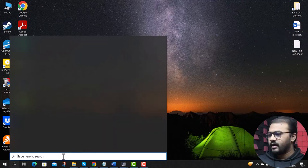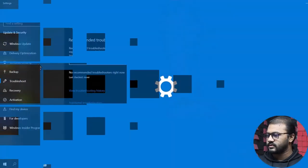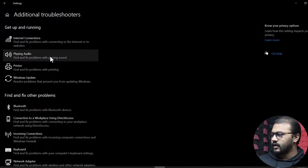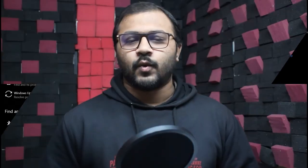So without further ado, let's see those fixes. The first fix is audio troubleshooting. Click on the search bar, type 'troubleshoot', and click on Troubleshoot Settings. From here, click on Additional Troubleshooters, then click on Playing Audio, and click Run the Troubleshooter. Wait until the troubleshooter finds the problems and follow the on-screen instructions to complete the troubleshooting process.